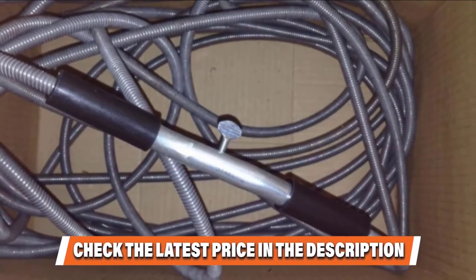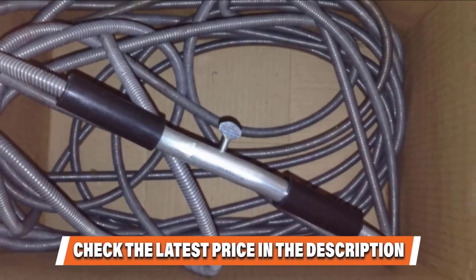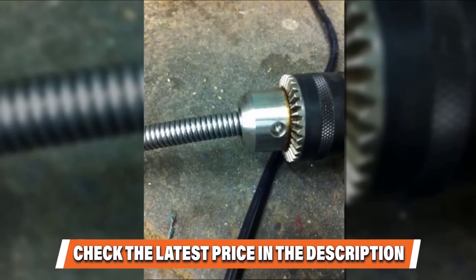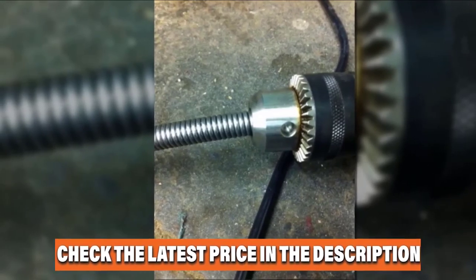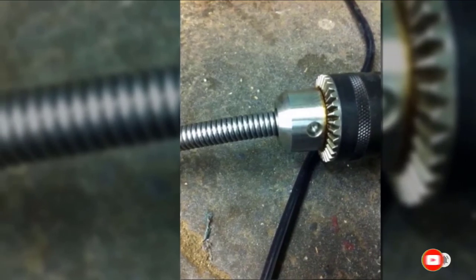Be aware, however, that manually cranking an extra-long drain snake takes quite a bit of muscle and perseverance. If you have already used any of these products, do let us know by commenting below — it will help others make a worthy buy.